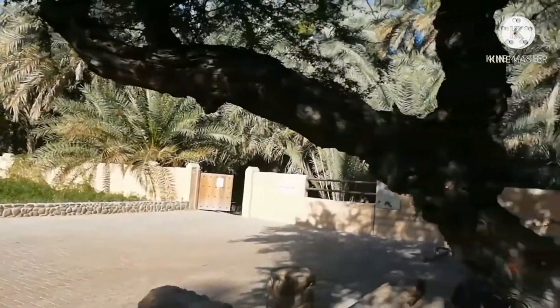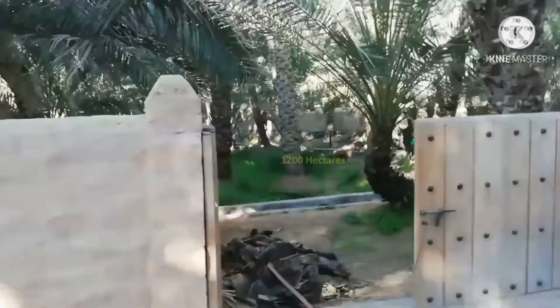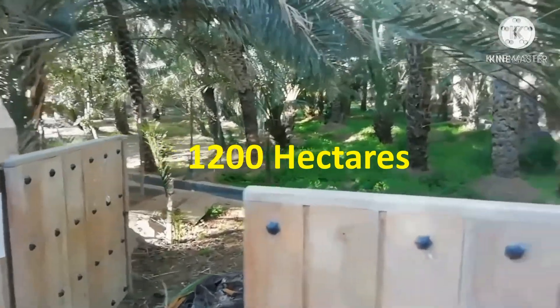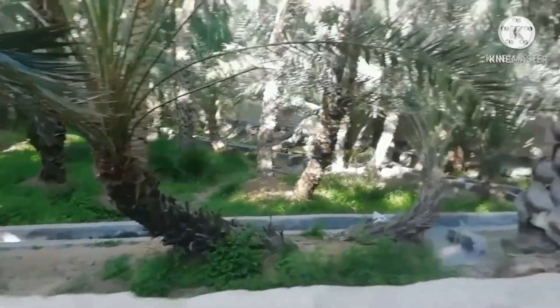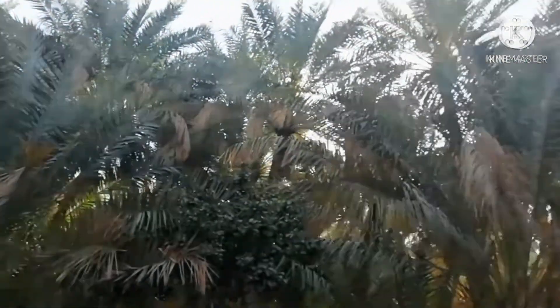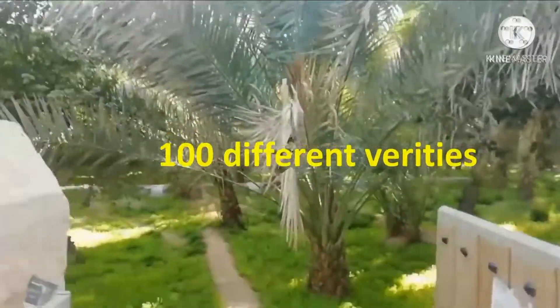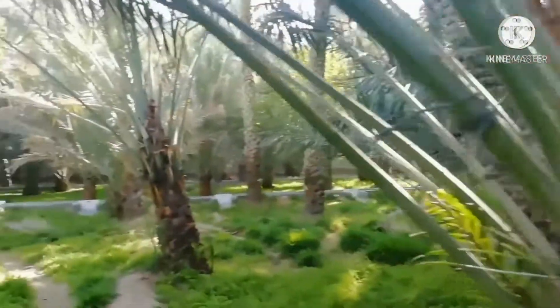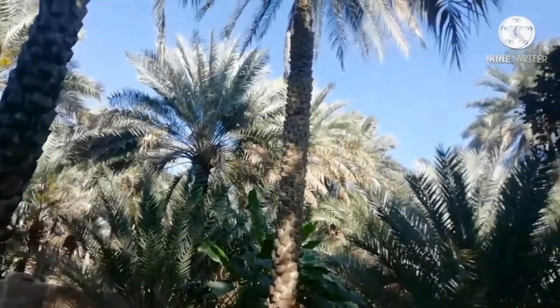We are inside the Al Ain Oasis. It spans 1,200 hectares, which is nearly 3,000 acres. It consists of 147,000 palm trees of 100 different varieties. Some of the trees include mango, orange, banana, fig, and pomegranate.